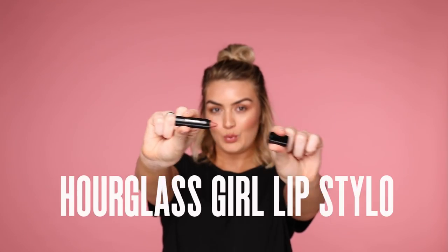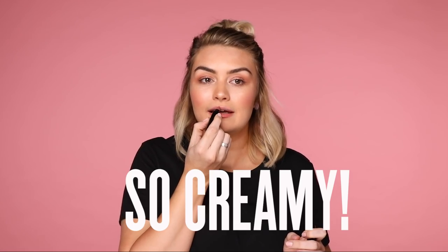Next up, Hourglass Girl Lip Styler in Peacemaker. I'm so excited for this — I just really need to put it on. So creamy. Perfect peachy nude. Love it.